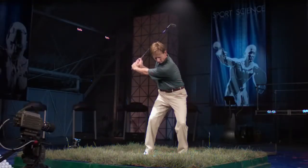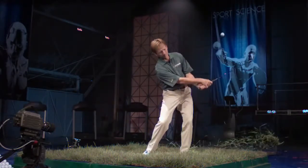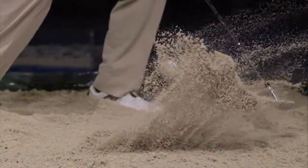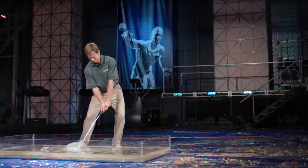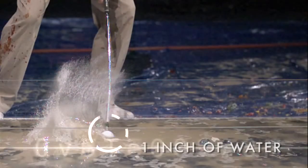These principles apply whether Brad is hitting out of thick rough or fried egg lies in sand. In fact, even when hitting out of water, there's an inch of water between the club face and the ball.